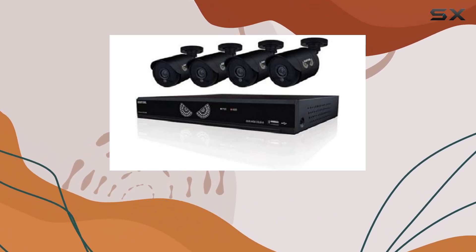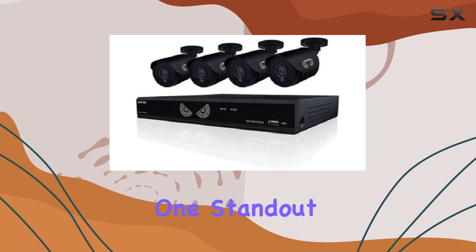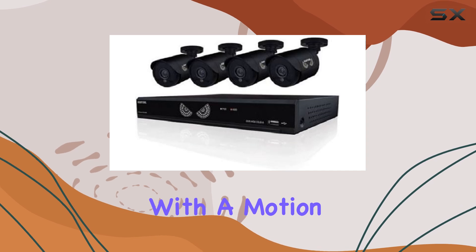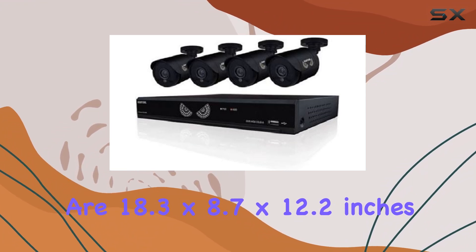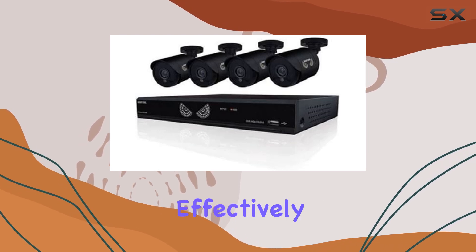It boasts a video capture resolution of 720p, ideal for crisp footage. One standout feature is its night vision capability, paired with a motion sensor for enhanced security. In terms of hardware, the system dimensions are 18.3 x 8.7 x 12.2 inches, making it sizable enough to cover larger areas effectively.